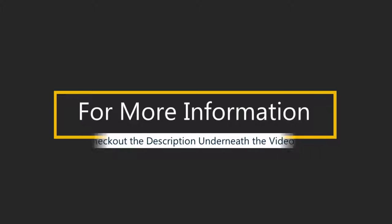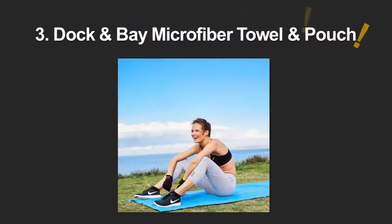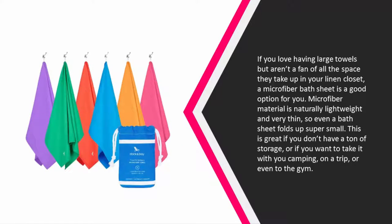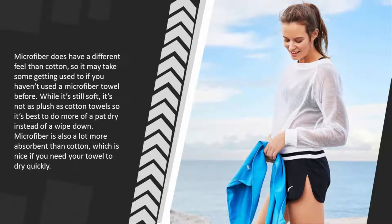For more information check out the description underneath the video. Halfway through our list at number 3. If you love having large towels but aren't a fan of all the space they take up in your linen closet, a microfiber bath sheet is a good option for you. Microfiber material is naturally lightweight and very thin, so even a bath sheet folds up super small. This is great if you don't have a ton of storage, or if you want to take it with you camping, on a trip, or even to the gym. Microfiber does have a different feel than cotton, so it may take some getting used to if you haven't used a microfiber towel before. While it's still soft, it's not as plush as cotton towels, so it's best to do more of a pat dry instead of a wipe down. Microfiber is also a lot more absorbent than cotton, which is nice if you need your towel to dry quickly.